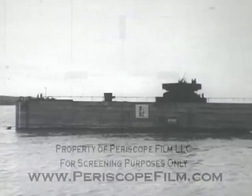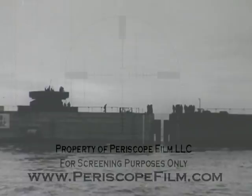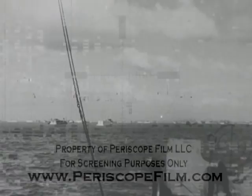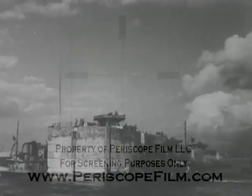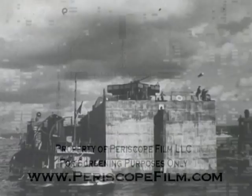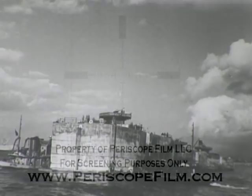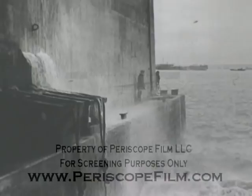Each phoenix had ten compartments which were flooded to sink the phoenix into position. The trim, list, and rate of sinking was controlled by manipulating valves and regulating the flooding of each compartment independently of the others. Crews became very expert in handling and sinking the caissons. Naturally, there was some movement of the caissons due to shifting and settlement, as they were placed on an unprepared foundation, and to this extent the top elevation of the assembled breakwater was irregular.